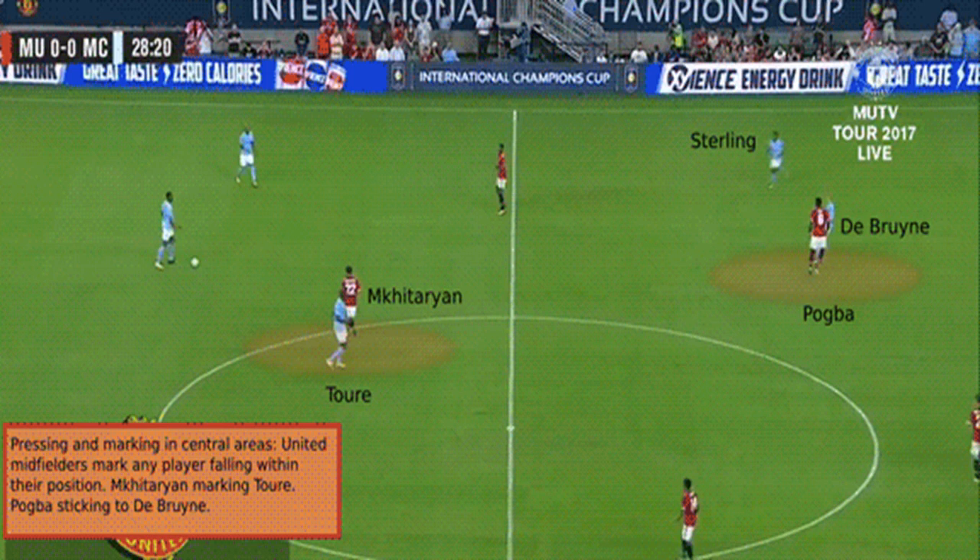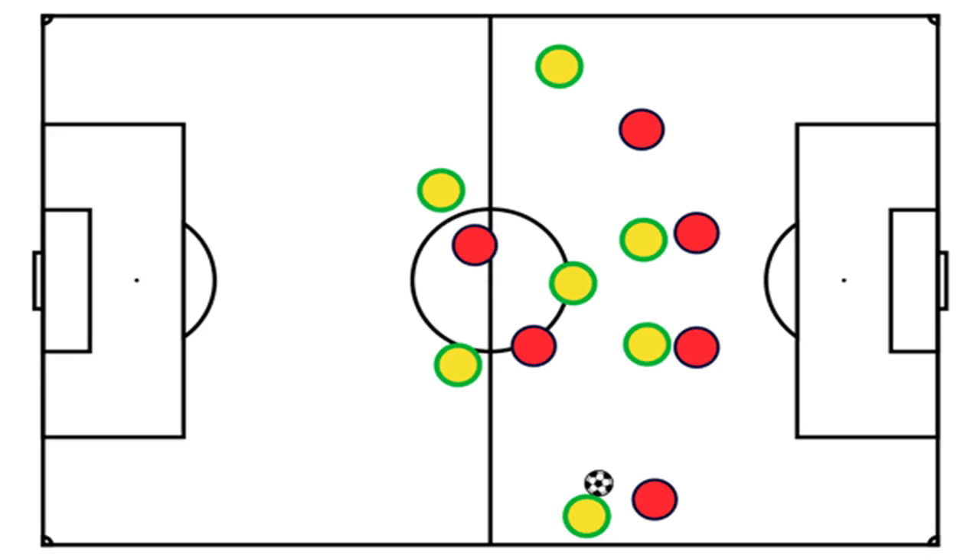Mourinho's United are one of the many teams in recent years that have utilised a 4-4-2 as a basis for defensive play. Mourinho's United finished the league with the second-best defensive record — GA 29, CS 17 — behind Tottenham (GA 26, CS 17), with both teams tied for the most clean sheets at 17.